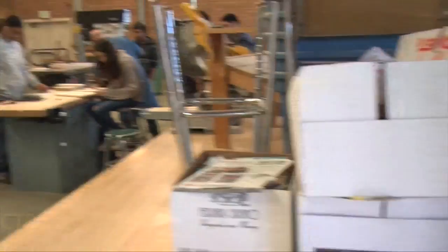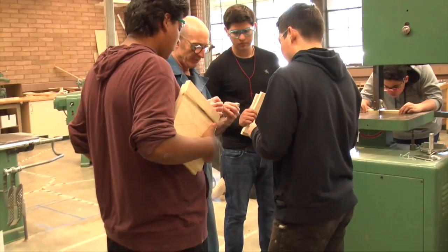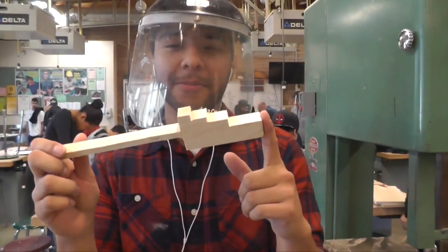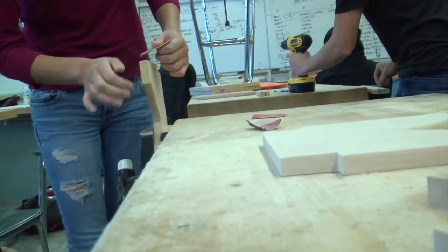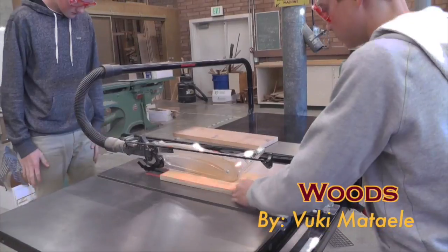Imagine being able to work on hands-on projects all the time — if so, woodworking is for you. Woods 1, 2, and 3 are hands-on, project-based classes in machine tool woodworking. To start in Woods 1, no experience is necessary. Woods 1, 2, and 3 are useful to any student interested in engineering, construction, development, practical common sense, or pursuing a lifelong hobby. It's fun to make stuff — sign up for Woods 1 today.